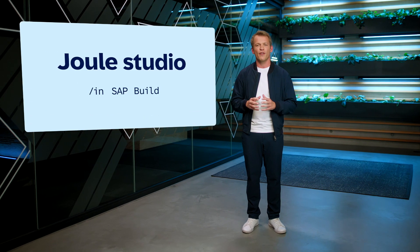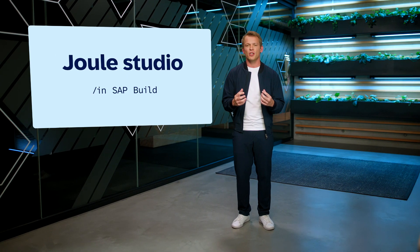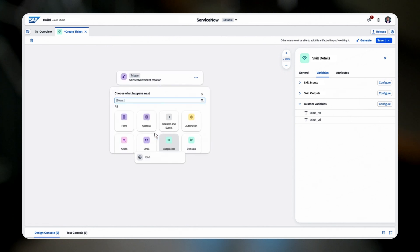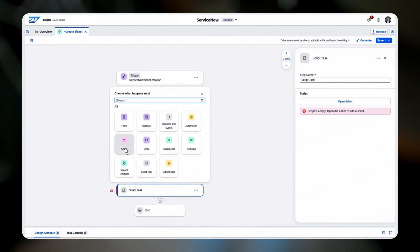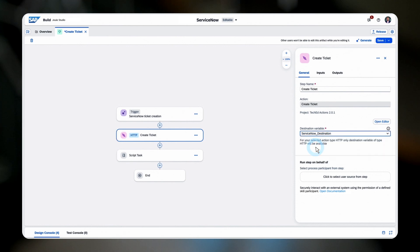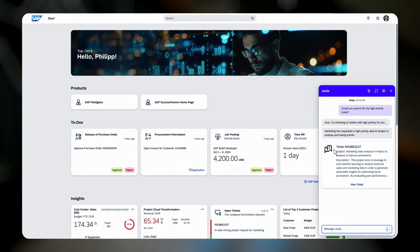But what about structured data that is usually stored in systems such as Workday, Salesforce, ServiceNow, and many more applications? This is where we are excited to announce Juul Studio as part of SAP Build. Juul Studio allows you to augment Juul's power and intelligence to arbitrary applications in your landscape. You can now use Juul Studio to design a new custom skill — for example, if I want to bring all my HR service tickets from ServiceNow to Juul, it's now easier than ever to build this custom skill and bring this together with my SAP SuccessFactors data. Juul Studio is a low-code environment to configure the specific parameters and ServiceNow APIs with ease. After deployment of that new Juul skill, the user can easily ask this question from within Juul and retrieve a spot-on answer.